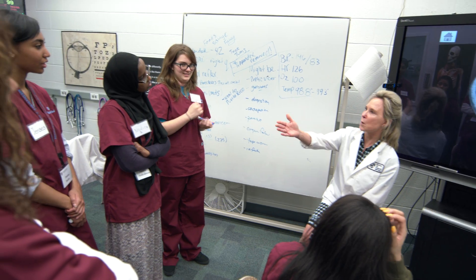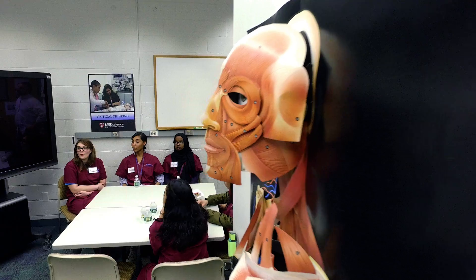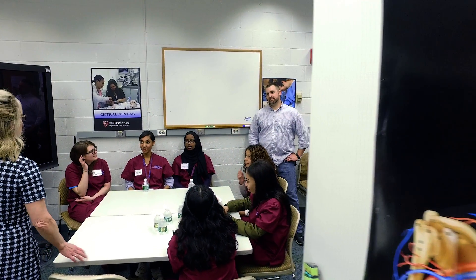A lot of the kids in the class are juniors or seniors, so we're in that spot where we need to find what we want to do. Having a small introduction to something might be able to help them hook on an interest that they never knew they had.